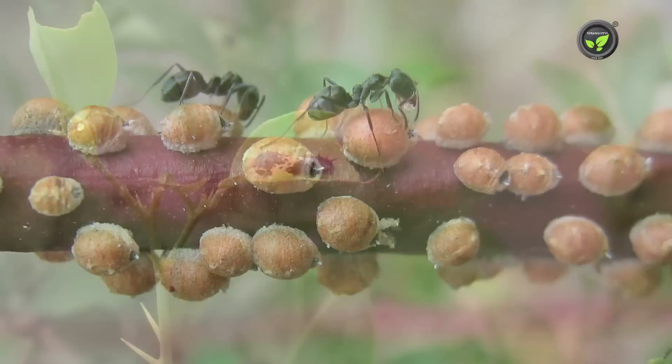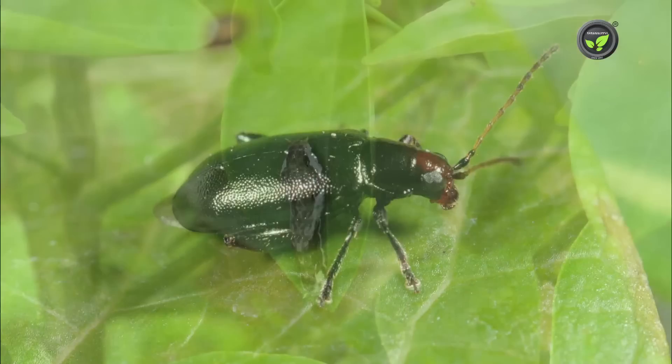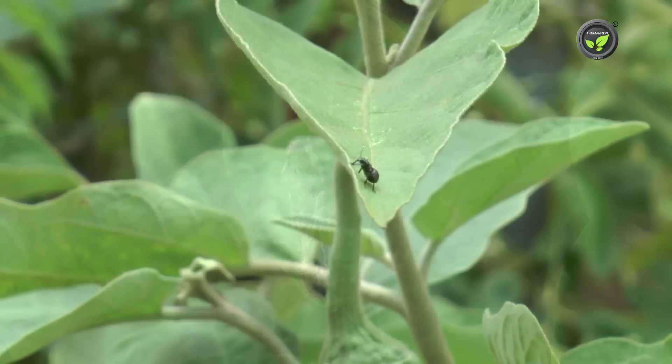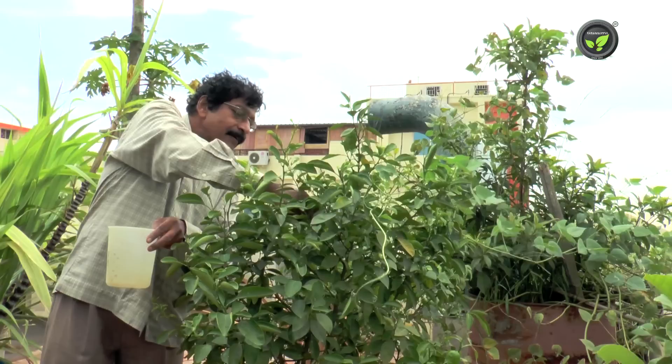The minor pests are leaf eating caterpillar, leaf miner, stem and fruit borer, few types of beetles, leaf webber, weevil, etc. Plant growth and yield are affected if control measures are not taken effectively and timely. However, we do get some crop without pest management, but for good yield, go for pest control.